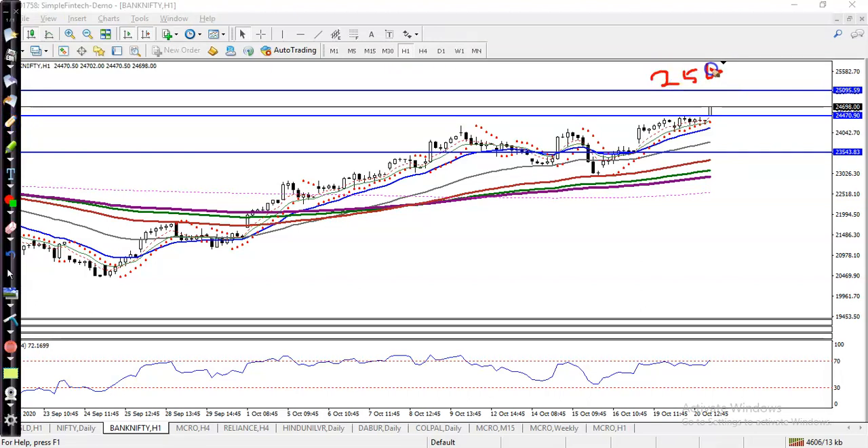...25,000. That is our next resistance, and the first support is 24,400. So in between this area we are just looking for a buy. We will close our position if price reaches that resistance level, and if price pulls back to the support level, we are looking to enter in this market.